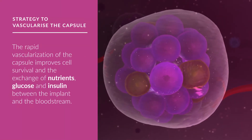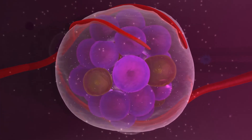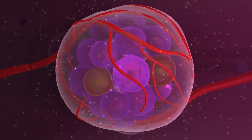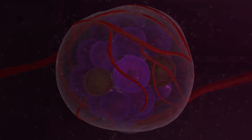However, vascularization does not fully enter the capsule, to avoid carrying immune cells inside the implant. In the near future, islet transplantation could replace daily insulin injections, and the secret to curing diabetes could be enclosed in the Elastylate bioengineered capsule.